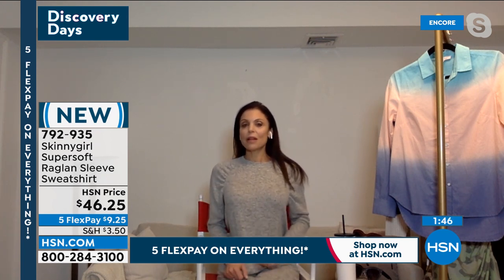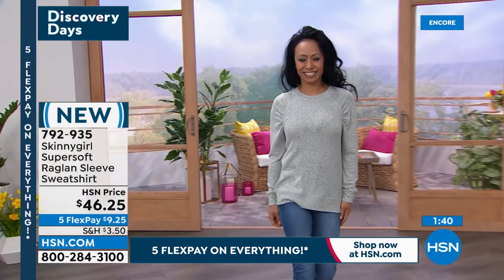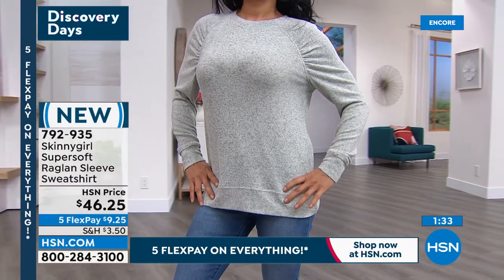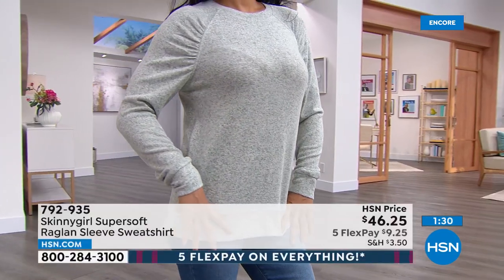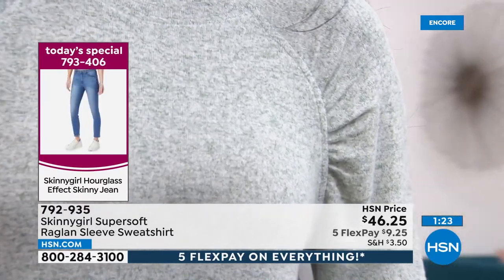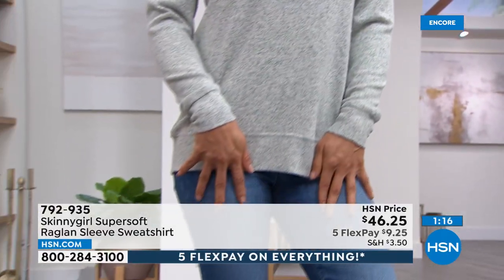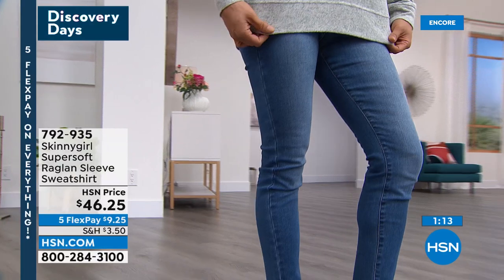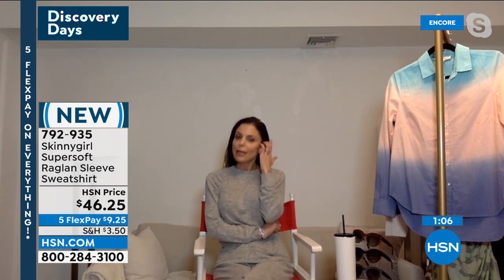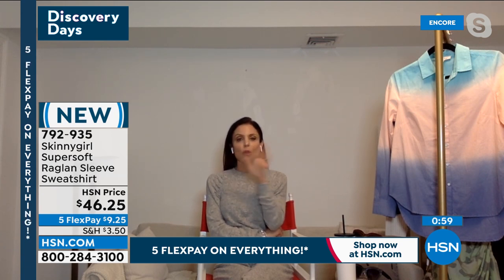You can wear it on its own or with the matching pant coming up shortly, and I love it with the today's special jean — it's a perfect pairing. The jean is the most perfect jean and all of these items are classics. On these days when you can get these great Skinny Girl prices, you invest because you're going to keep them forever. Classics do not go out of style.